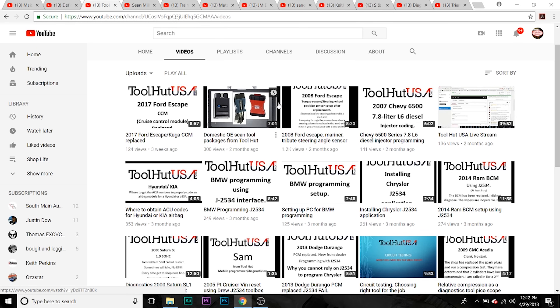Next channel we're going to talk about is Tool Hut USA. He is a mobile diagnostic technician and does a lot of programming videos. He also has a tool store where you can buy equipment to reflash — you can buy the OE scan tools for Chrysler, GM, and Ford through him. He has a lot of great content, definitely a cool guy to check out.